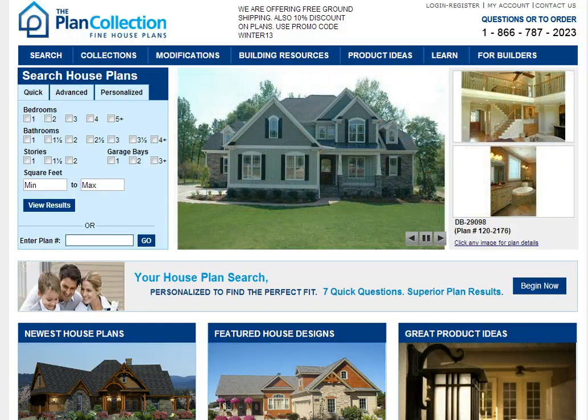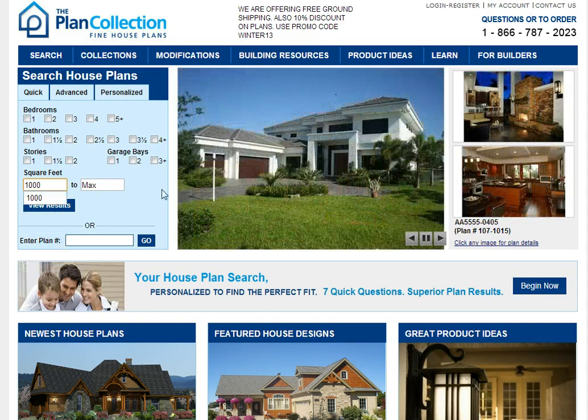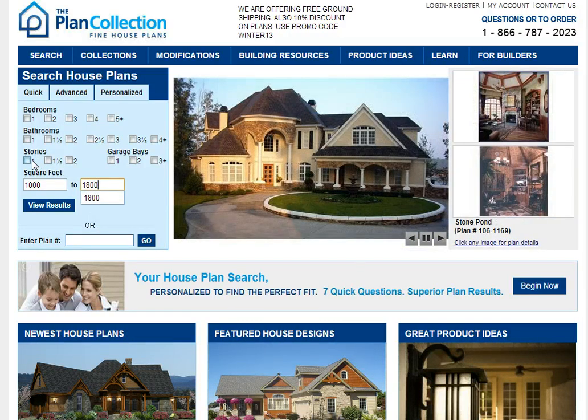First of all let's take a look at the quick search function. This is pretty straightforward where we just ask you to pick a few features. So let's say for example we want to have a house that's 1,000 square feet to 1,800 square feet and we want it to be a one story house.